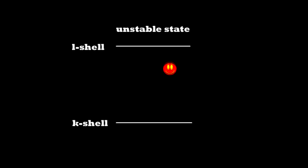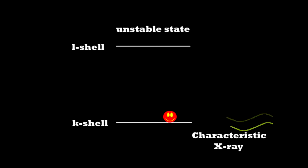However, the electron becomes unstable there and drops back down, releasing energy in the form of a characteristic X-ray, unique for each material. This characteristic X-ray energy can be identified with the right detector.